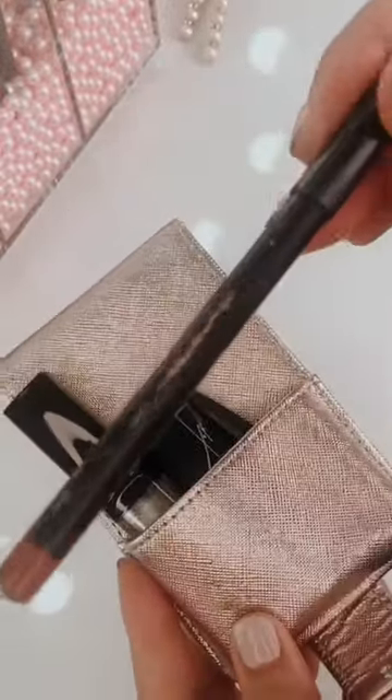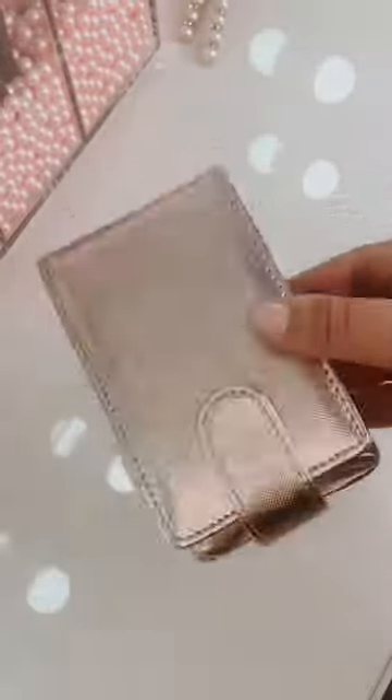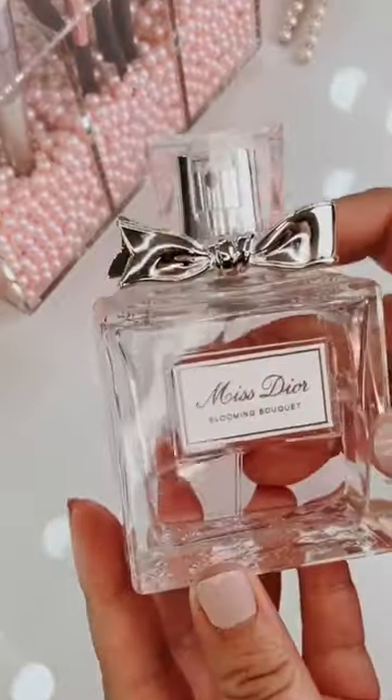It keeps all of your lipsticks and glosses secured in one place, it even fits lip liners, and it's definitely saved the inside of my purse from being marked up.